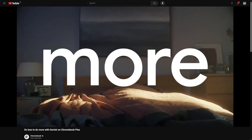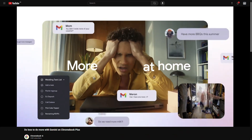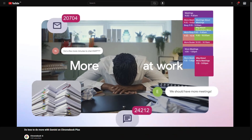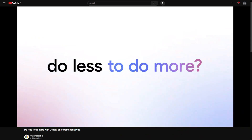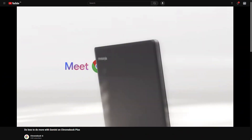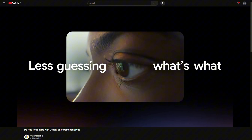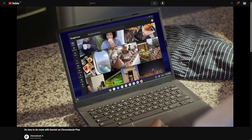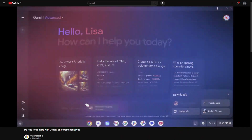Google wants us to do less to do more with Gemini on Chromebook Plus — that was the strapline from the second Google Chromebook showcase of 2024, as you can see here in this video from the Chromebook channel. As we're at the start of October, Chrome OS 129 is due to start rolling out, and it comes with a number of new features I'm going to tell you about. I also have updates on the new Chromebook and Chromebook Plus hardware that's about to launch.